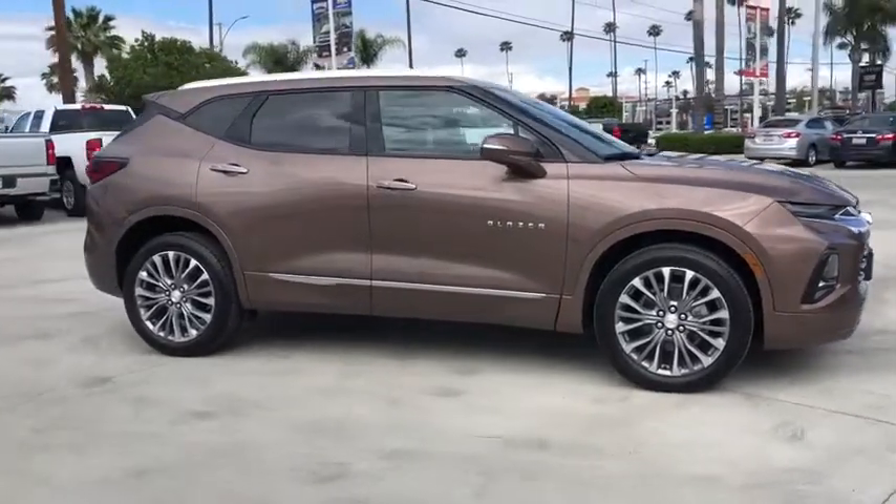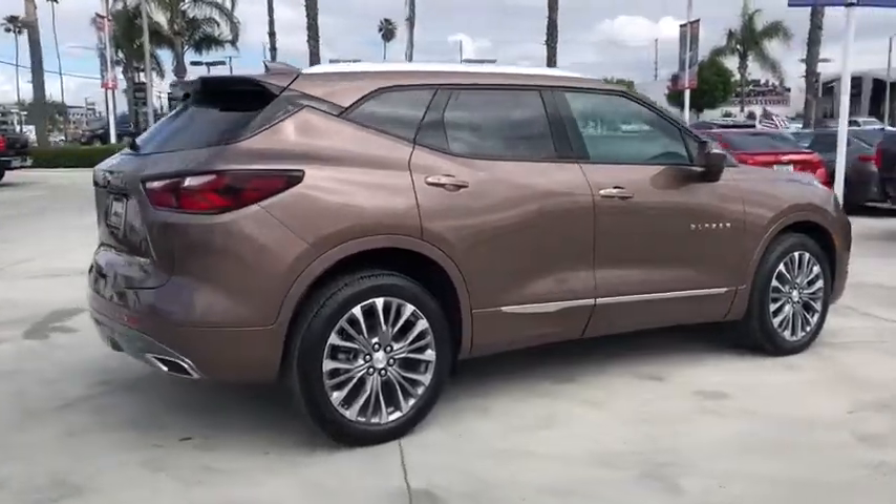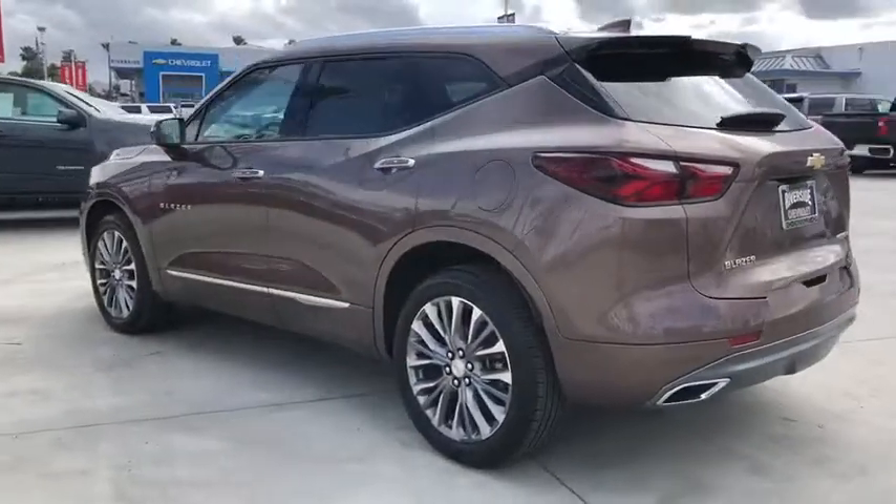2019 Chevrolet Blazer. The Chevrolet Blazer is fun to drive around town, comfortable to ride in, and decently capable off-road. This vehicle has less than 100 miles.